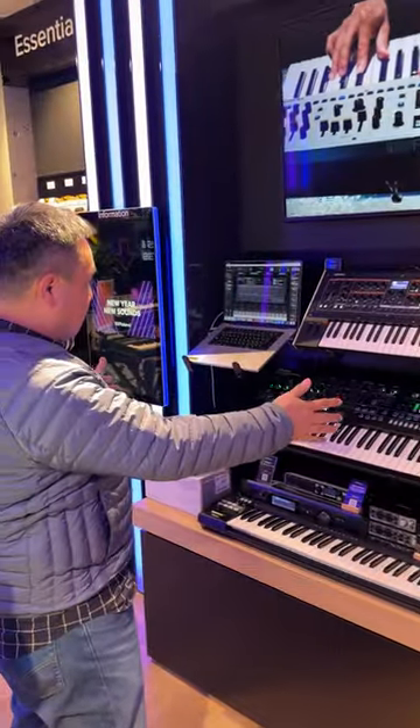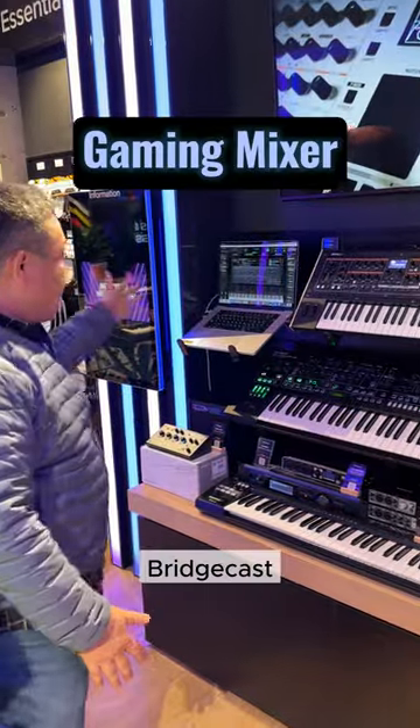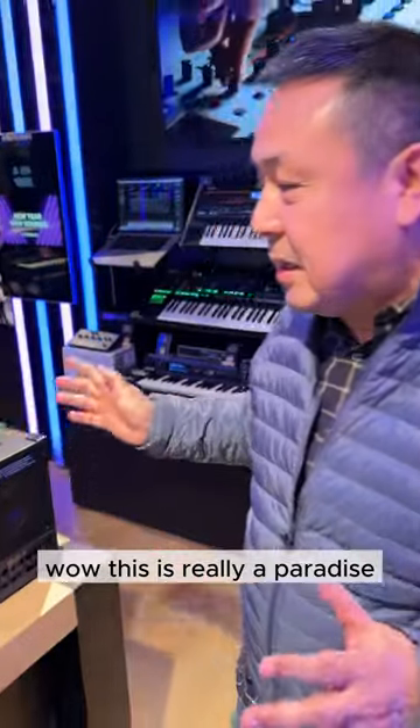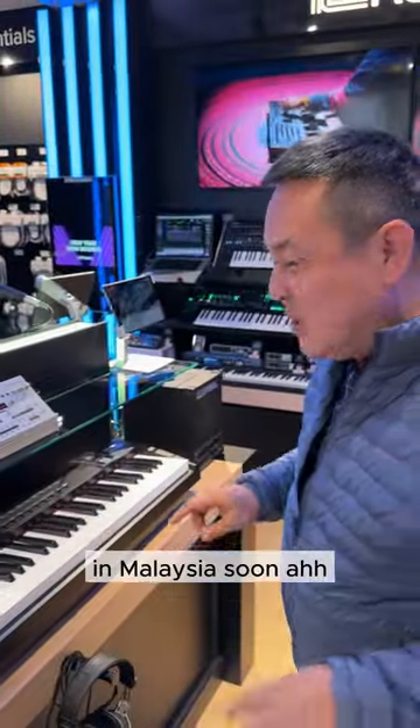Not forgetting the XM. We have the Jupiter series here, Bridgecast, everything. There's a lot of things to see — this is really a paradise. We should get more of this in Malaysia soon.